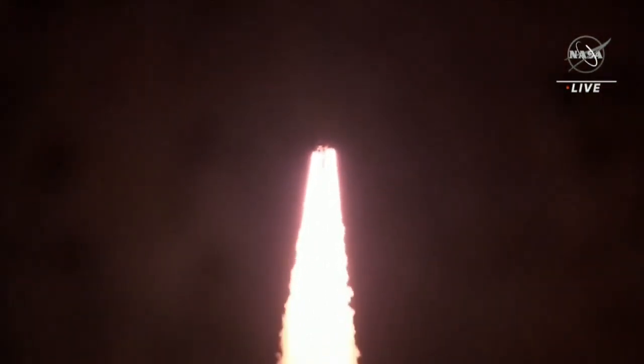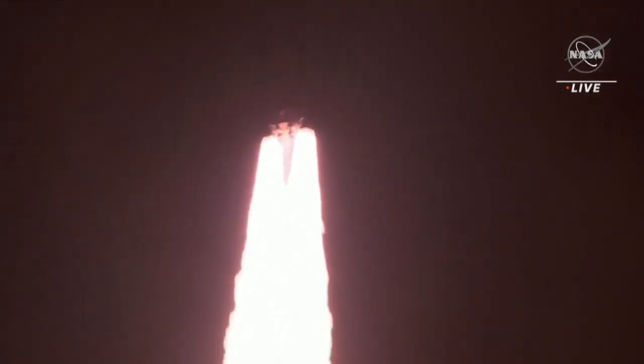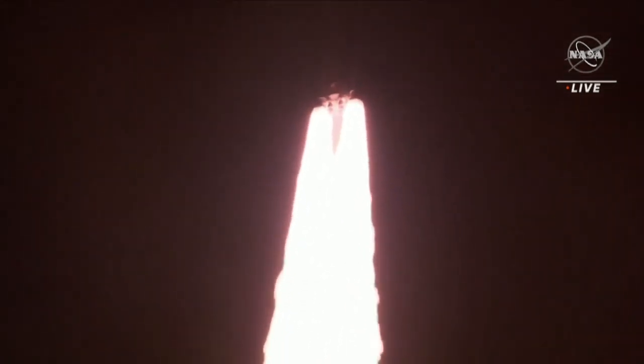All four RS-25 engines on the core stage and two solid rocket boosters now propelling the vehicle at 128 miles per hour. Hearing good control on the roll from teams in Mission Control Houston — all good calls so far. Now 30 seconds into the flight of Artemis I, SLS now traveling 607 miles per hour.